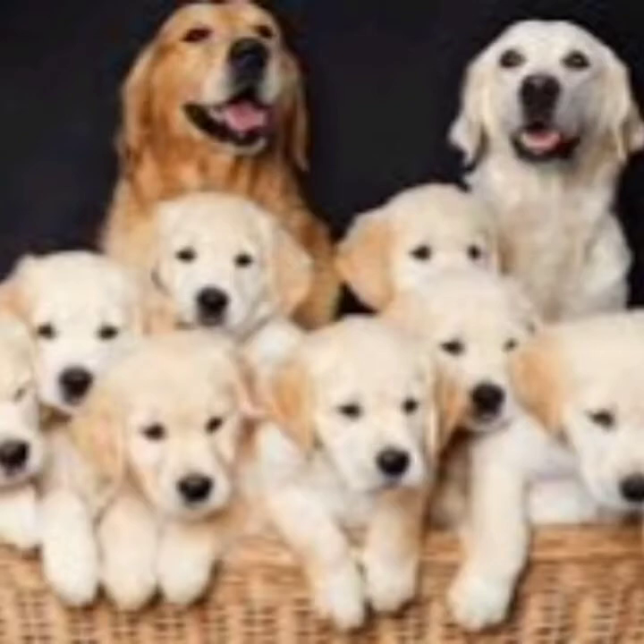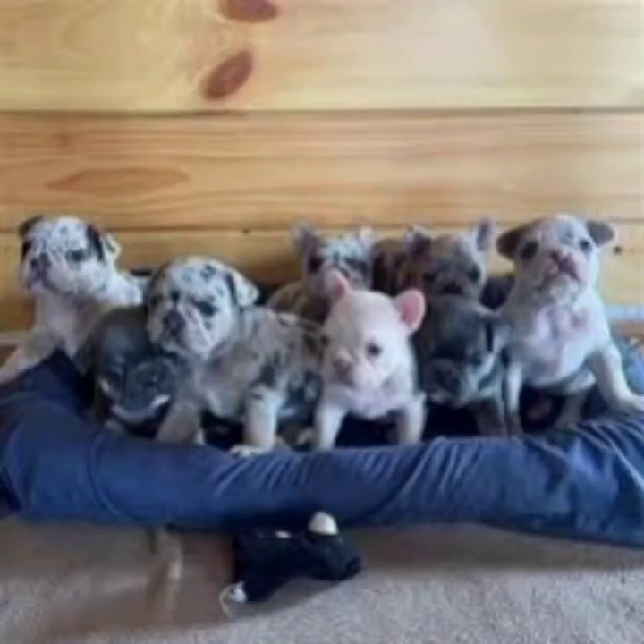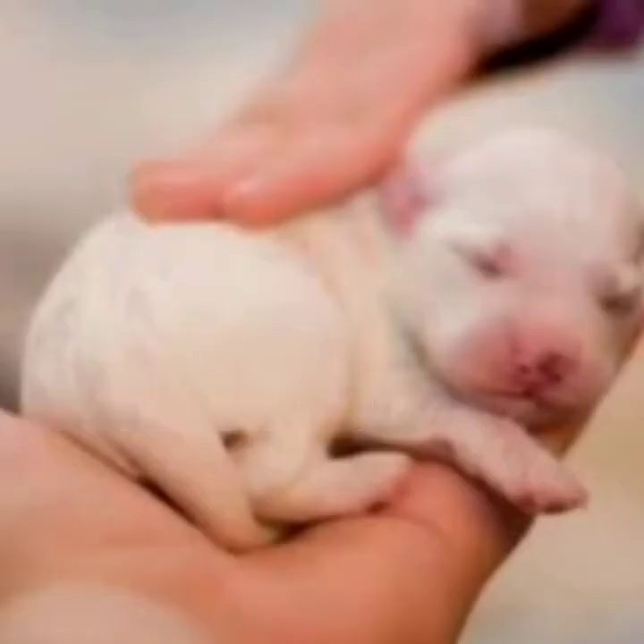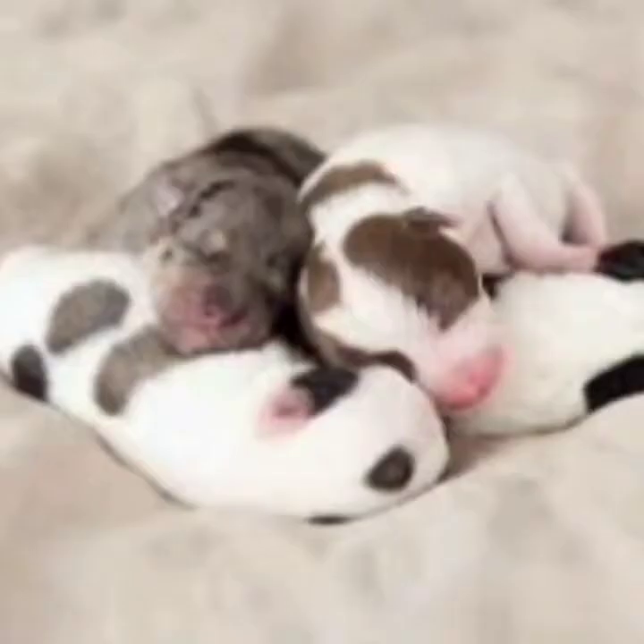The litter is a term used for a group of puppies given birth to by the same mother from the same pregnancy. Number five is the whelp. The whelp is a term used to describe a newborn pup. Number six is whelping.